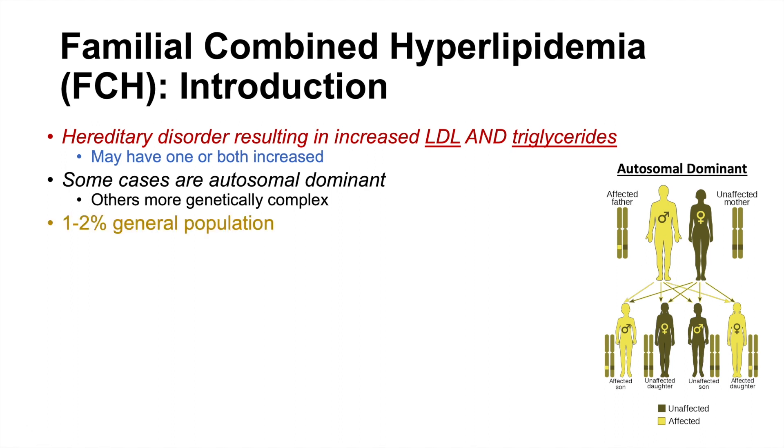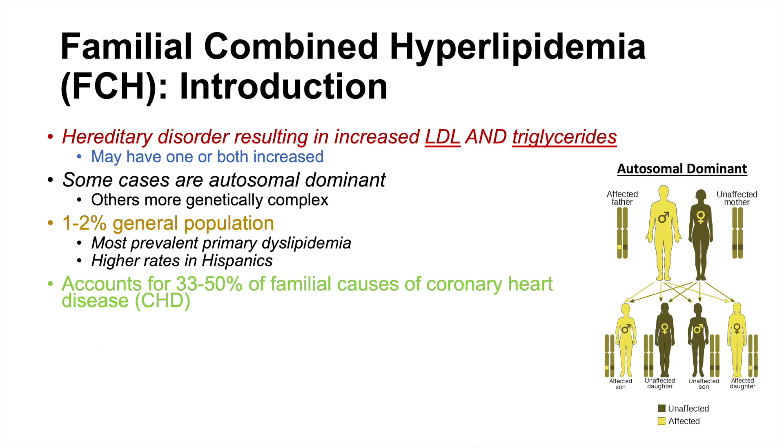FCH is a relatively common condition, affecting about 1–2% of the general population, and it is considered the most prevalent primary dyslipidemia — the most prevalent primary disorder of high lipid or fat levels in the blood. Higher rates are seen in Hispanic populations. This condition accounts for approximately 33–50% of familial causes of coronary heart disease.